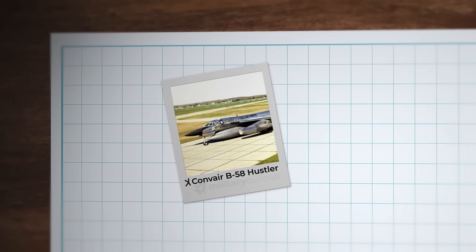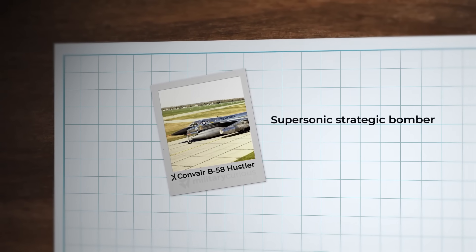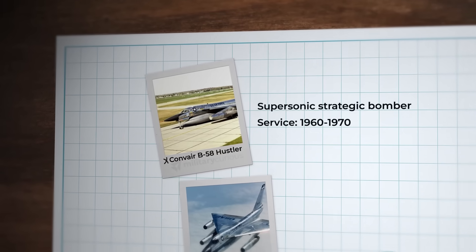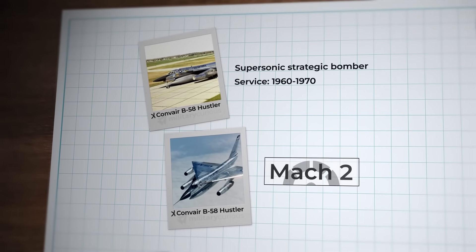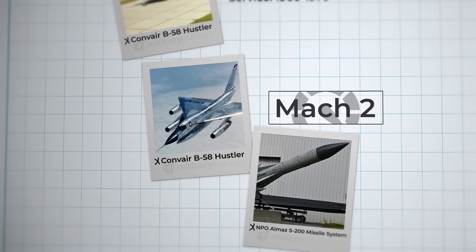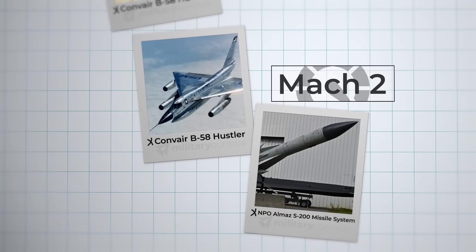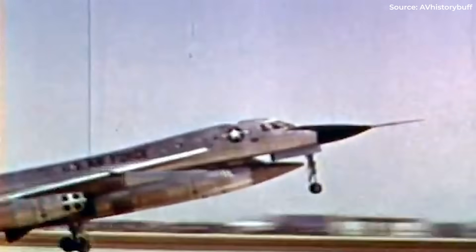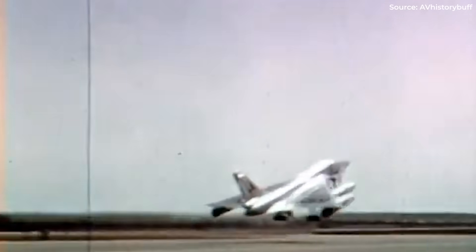The B-58 Hustler was supersonic, but only served between 1960 and 1970. Designed to fly up to Mach 2 high above the Soviet Union, thanks to Soviet surface-to-air missiles it was forced to take its delta wing to low-altitude flight to deliver a nuclear-only payload. Thankfully, the Hustler never saw combat.